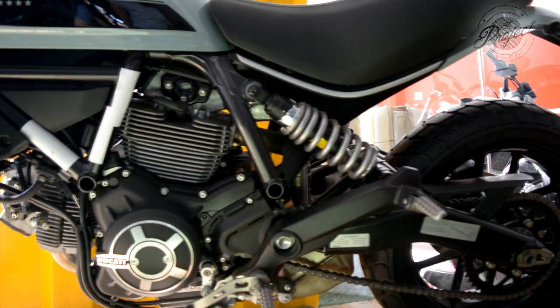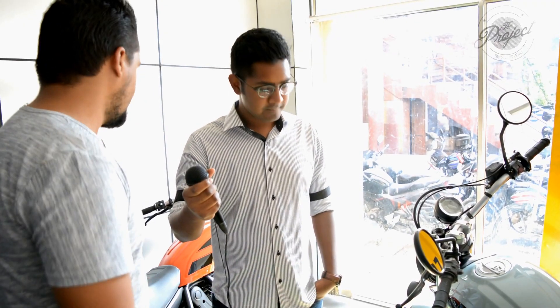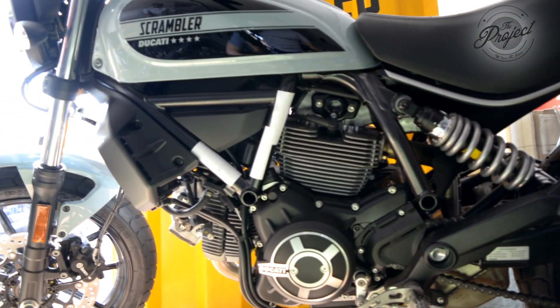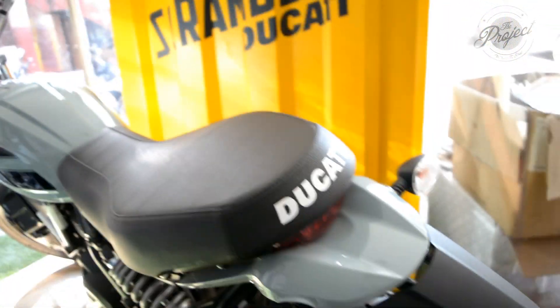The Scrambler can be categorized into two parts according to displacement. This one is a 400cc, called the Scrambler 62, and it comes in three colors: awesome gray, arabic tangerine, and shining black. Starting from the handlebars: LCD instrument panel, LED lights, 18-inch front tires. The tank is 13.5 liters with a dedicated logo, comfortable seat height of 790mm, and at the rear, a twin piston floating caliper disc brake and rear shock — very fun to ride.